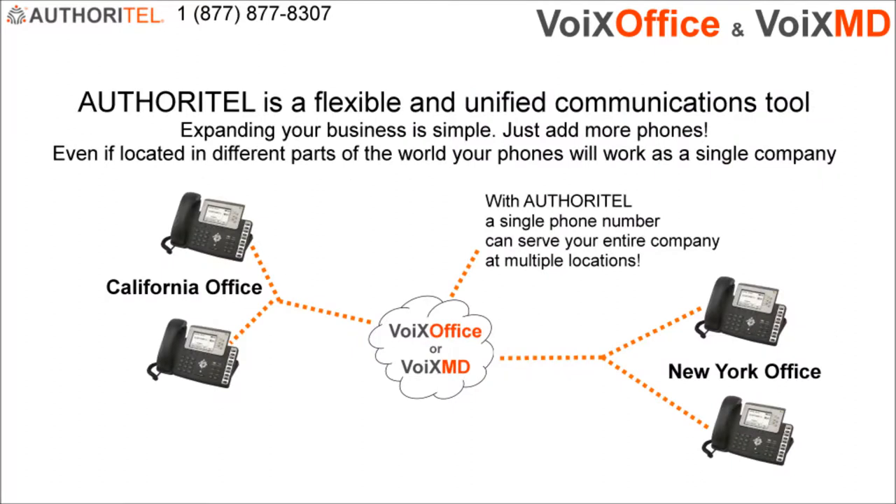Authoritel provides flexible and unified communications. Using your phones from any location worldwide is easy. In the same way that your computer works from any location with internet access, so will your Authoritel phones. Your Authoritel phones are like mini computers, and all they need is a high-speed internet connection to work.